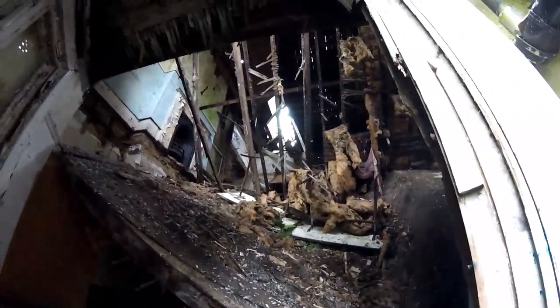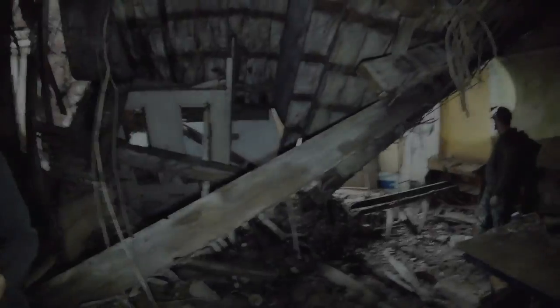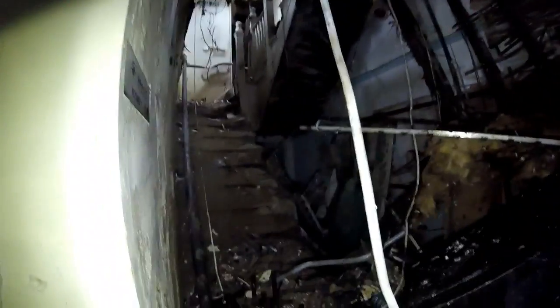That's actually collapsed — that wasn't like that when I was last here. Jesus Christ, that's a bit dodgy. That's really changed. None of that was up there, that hole in the roof — this was all intact. That's mental.